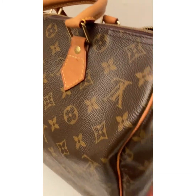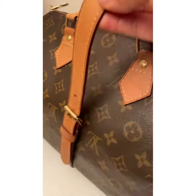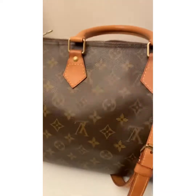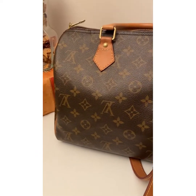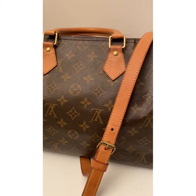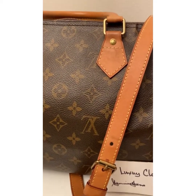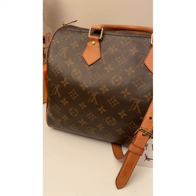It's available — the Speedy 30 — and it comes with a dust bag, padlock, and key. This is Luxor Closet. Feel free to inquire if you're interested. Thank you!